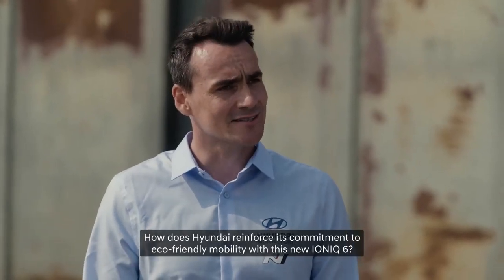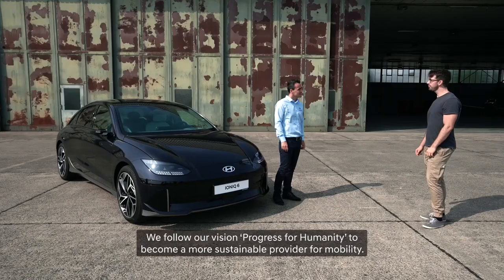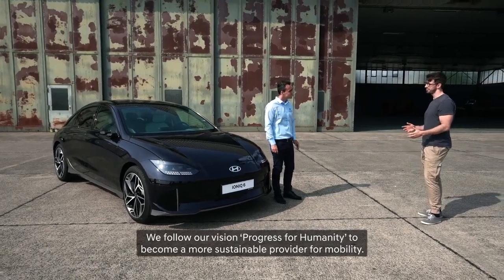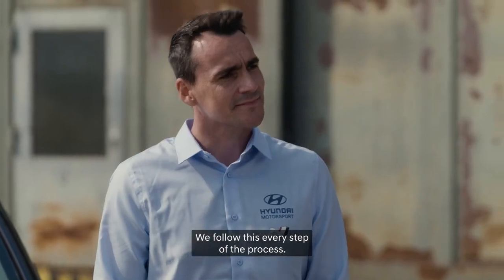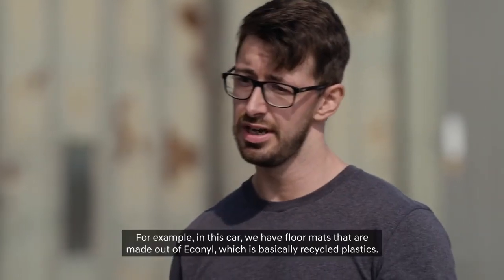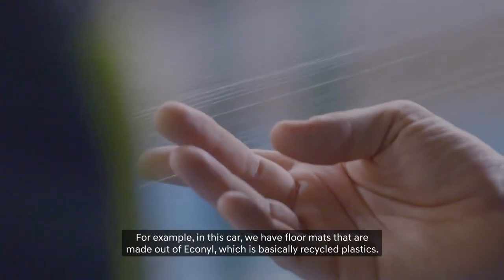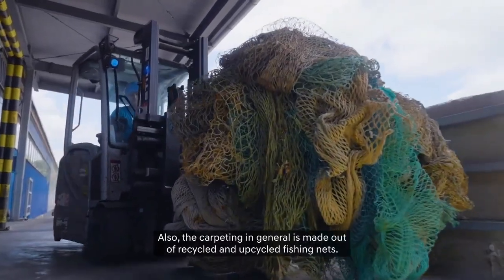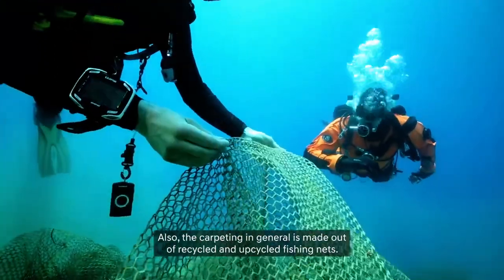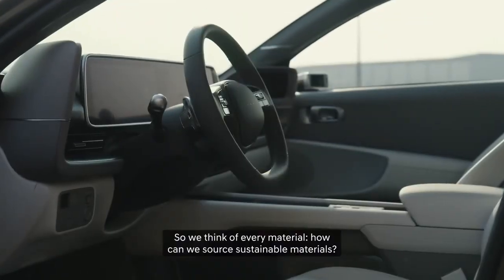How does Hyundai reinforce its commitment to eco-friendly mobility with the IONIQ 6? We follow our vision — progress for humanity — to become a more sustainable provider of mobility, every step of the process. For example, this car has floor mats made out of eco-nile, which is basically recycled plastics. The carpeting in general is made out of recycled and upcycled fishing nets. We think of every material and how we can source sustainable materials.